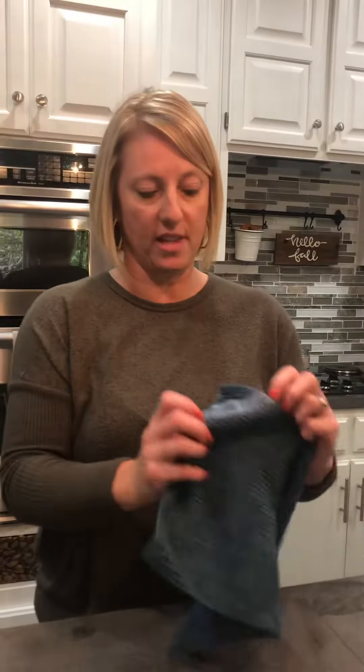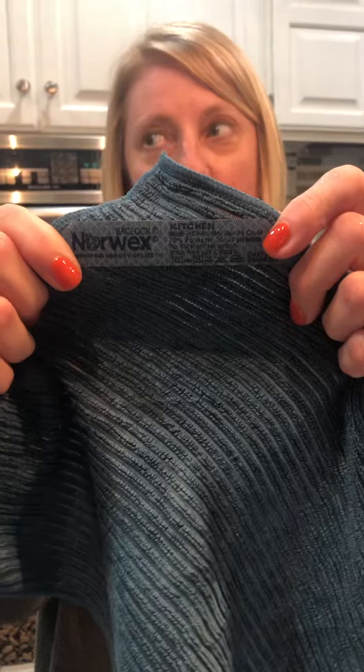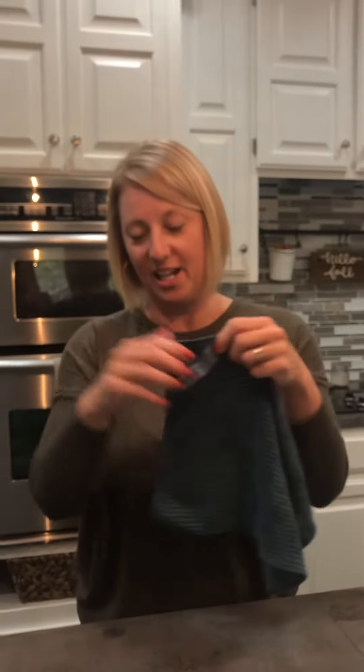The other thing that's very similar — because we're in the kitchen, I'm going to show you that — is the kitchen cloth. It also has the BacLock technology, and as you can see there are some crumbs on my countertop here.